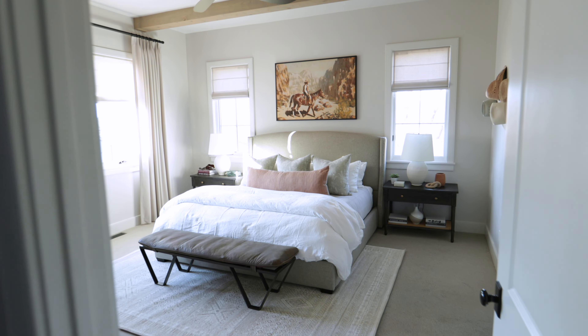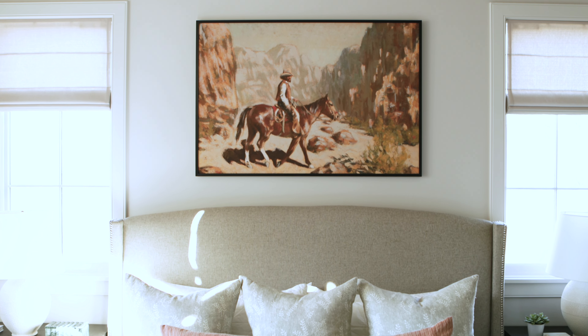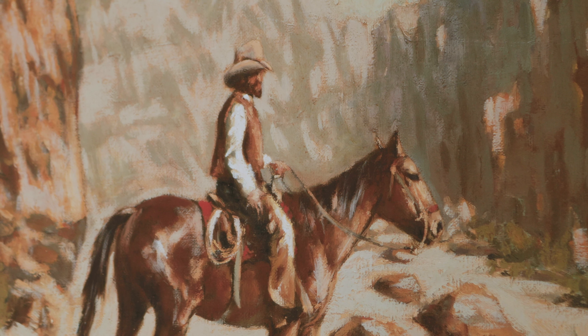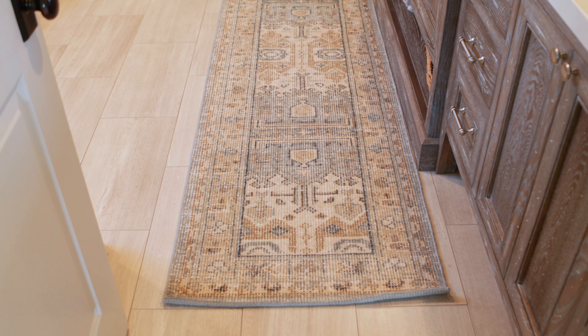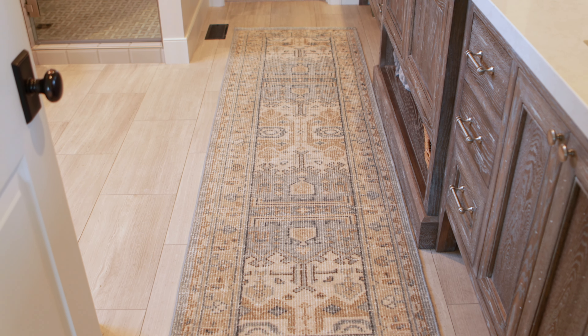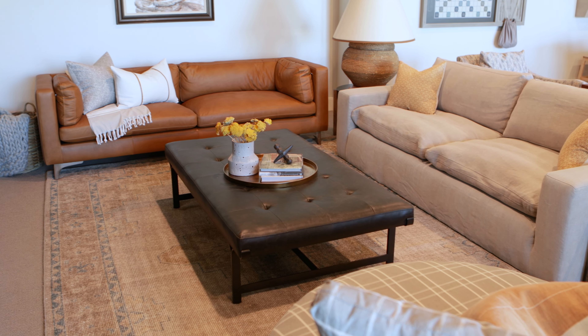Some of our Stagg Design art pieces and accessories worked perfectly in here. I love the art piece we chose for the master bedroom — I think it feels both Wyoming and Arizona with the desert cowboy. Something I think our firm does really well is carry colors, patterns, and textures throughout an entire home. That really helps it feel cohesive, like the same family lives in every single space.